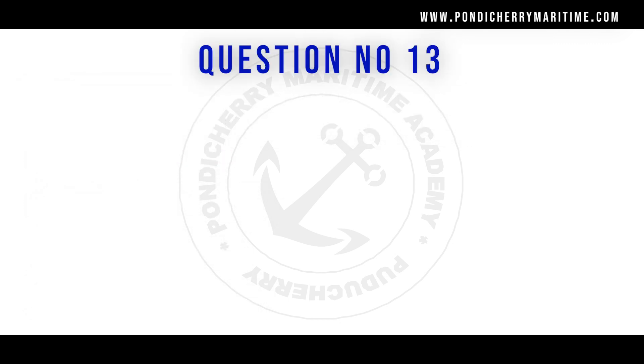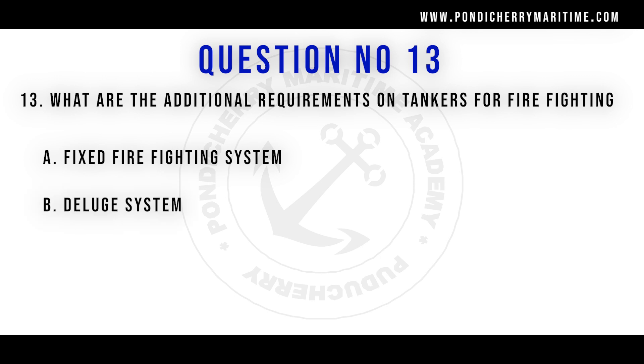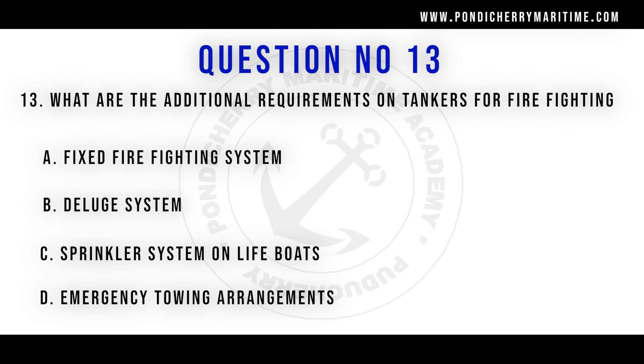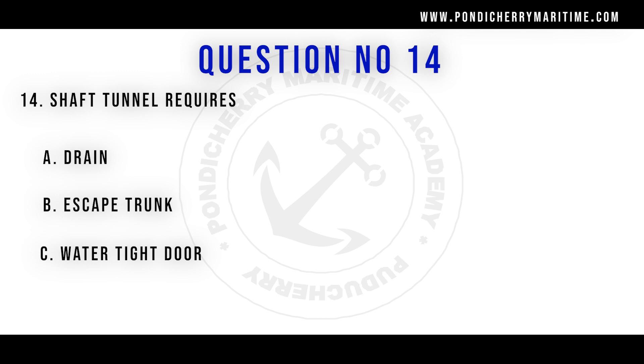Question number 13: What are the additional requirements on tankers for firefighting? Options are fixed firefighting system, deluge system, sprinkler system on lifeboats, and emergency towing arrangement. The right answer is all of the above.